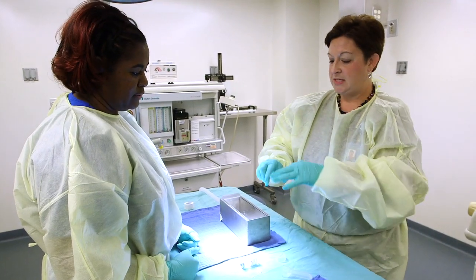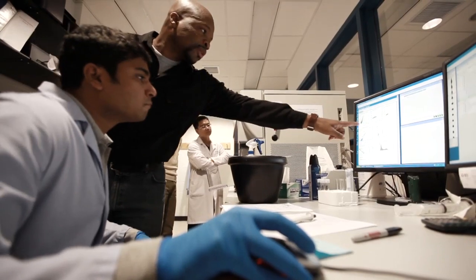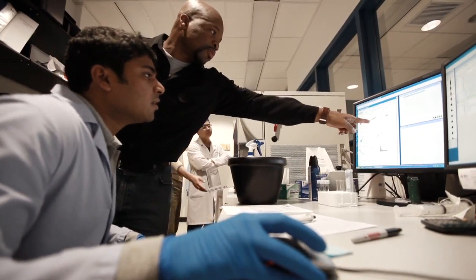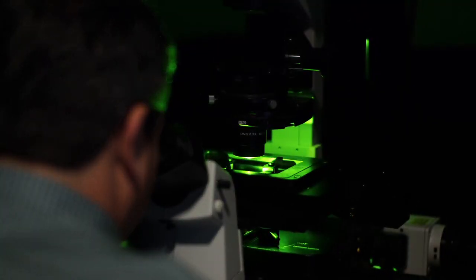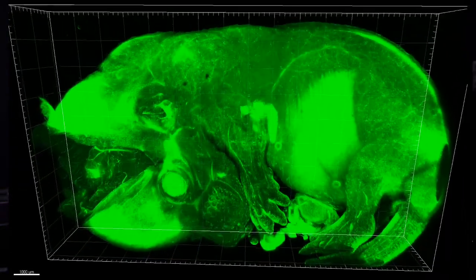With low student-to-instructor ratios, an emphasis on independent experimentation by the students, and access to outstanding facilities, this phase forms the bedrock of our training plans. At Children's, we have access to some of the cutting-edge research and the best technologies available in the world, with researchers who understand how to use them.